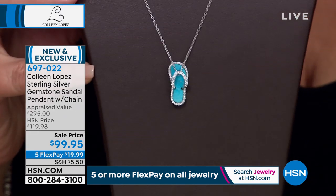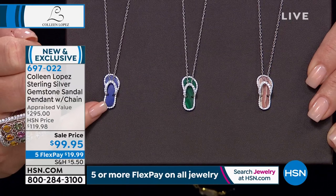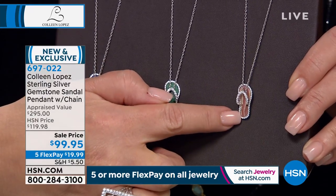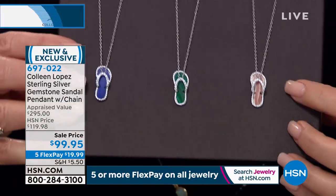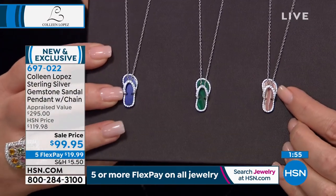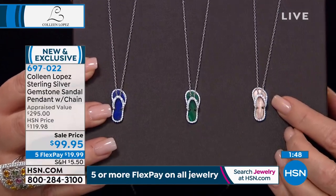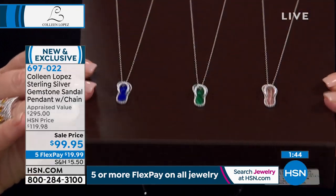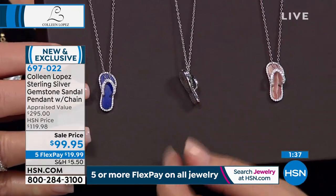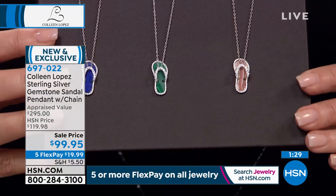These are limited — there are four dozen left in turquoise, fewer than 50 in the lapis, very limited in malachite — only a couple dozen. The rhodochrosite, only one dozen people can own that. It's $99.95, brand new — you're the first ones to see it. $19.99 on your credit card. They have to hand carve all these beautiful little stones. The chain is 18 inches long with a two-inch extender so you can drop it down to 20 inches. Item 697022 — available on five flexible payments.